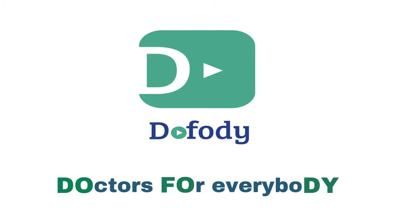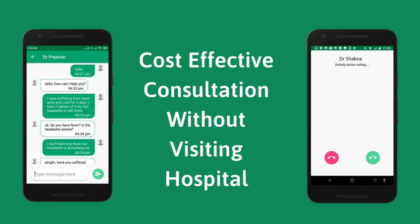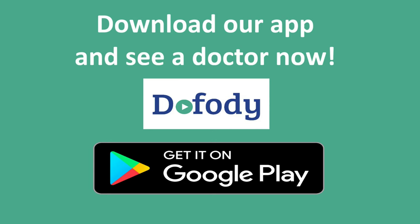Hey guys, what are the medicines that you should be keeping in your home? Many persons have asked me this question and in this video I am going to tell you which medicines you should be stocking up in your home's medicine cabinet. I am Dr. Prasoon and this is Dofuri, so let's get started.